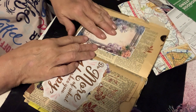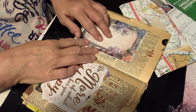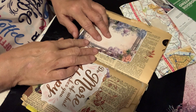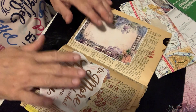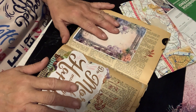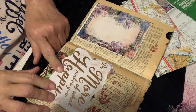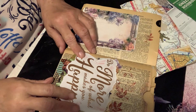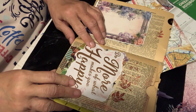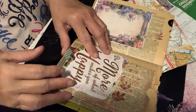I got these downloaded off of Scrapbooking with Me — Edna, I think her name is. I love her channel. Every Friday she does freebies. And I found this and I thought this was really nice here. More of what makes you happy — do more what makes you happy.